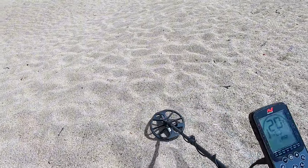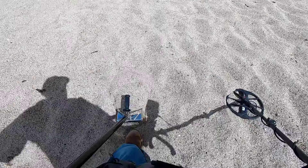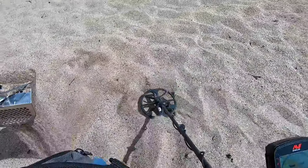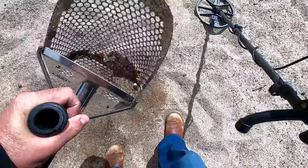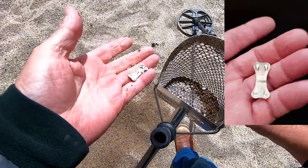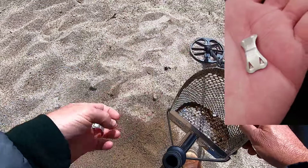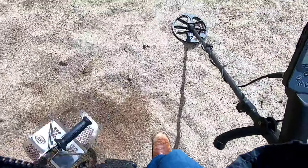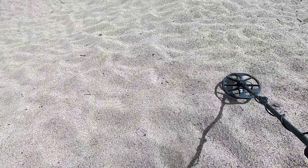That's a 19-20. That's pretty good. Let's see what that is. Looks like I got it. Oh, it's like one of those ace bandage things — the clip that you hold your ace bandage with. Well, first find of the day. I guess you could technically use that. It was a good solid signal.